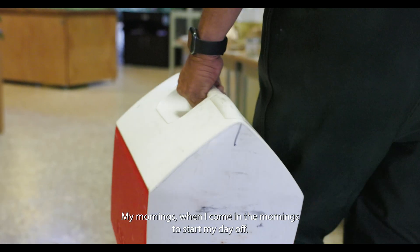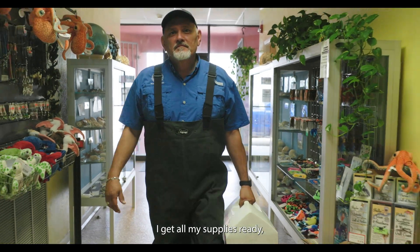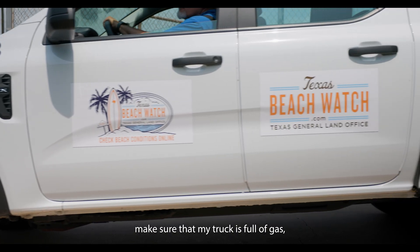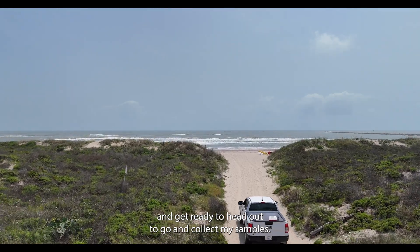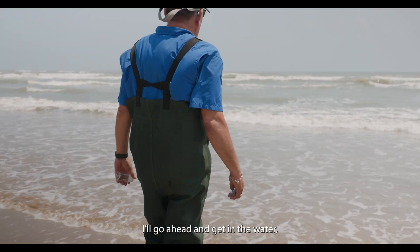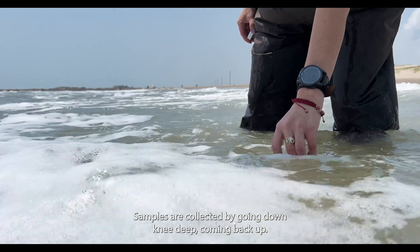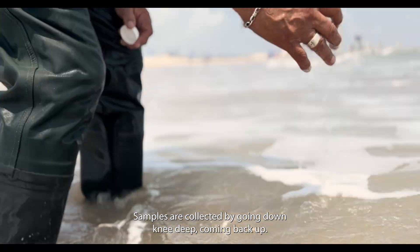My mornings when I come in to start my day off, I get all my supplies ready, make sure that my truck is full of gas, getting ready to head out to go and collect my samples. I'll go ahead and get in the water, go in about two feet of water, and collect the sample — going down knee deep, then coming back up.